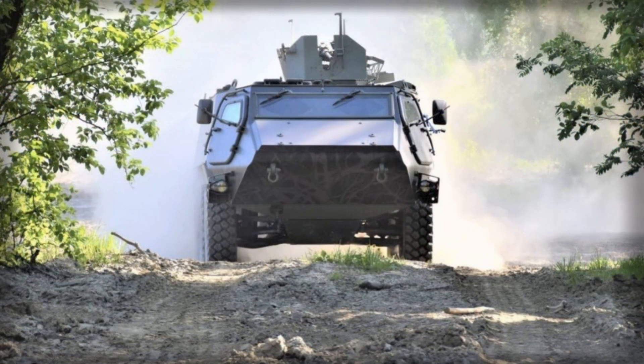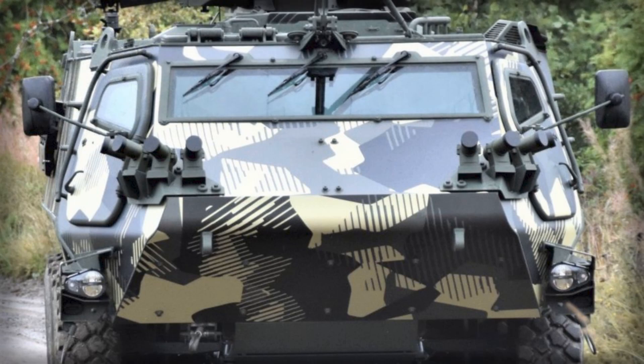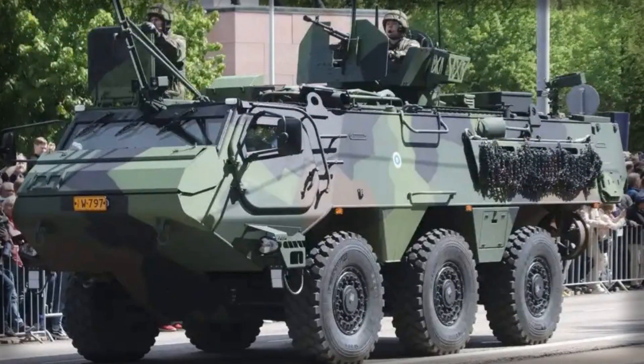From troop transport and combat support to command, communications, and medical evacuation, the XA-300's versatility ensures that it can meet the demands of both conventional and specialized missions. With local production and technology transfer integrated into the long-term plan, Denmark's defense industry is poised to benefit from enhanced technical expertise, improved maintenance capabilities, and a stronger foundation for future armored vehicle developments.